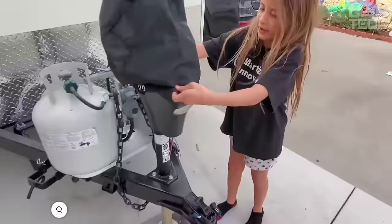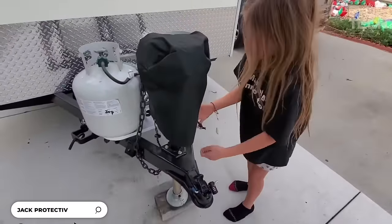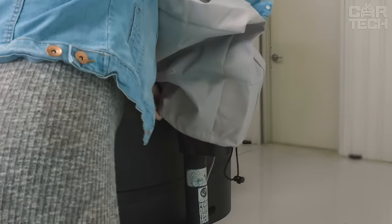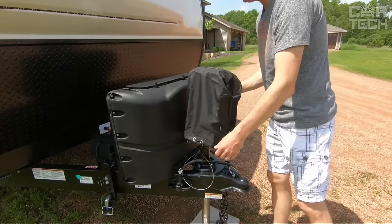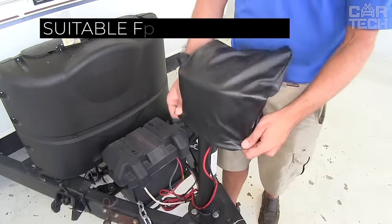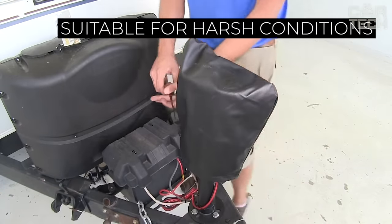Bouges RV's Universal Electric Jack Protective Cover will fit trailers and RVs. It is made of thick 600D waterproof polyester, which protects the electric part from dirt, moisture, and dust. Compared to nylon, which only has a density of 200D or 400D, polyester is ideal for harsh conditions.